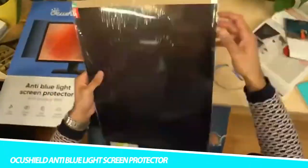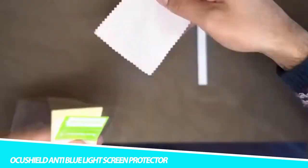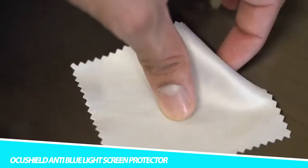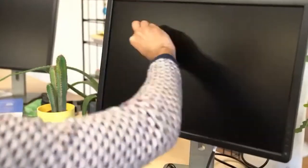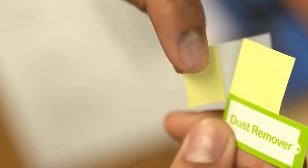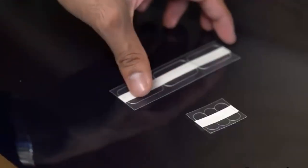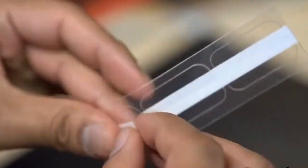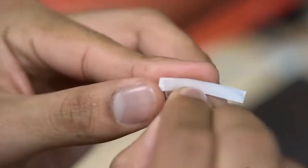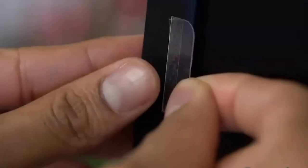OkaShield Anti-Blue Light Screen Protector. Blue light from your smartphone can get in the way of a good night's sleep, but not when you have the OkaShield Anti-Blue Light Screen Protector for iPhone. This two-in-one product blocks blue light and helps prevent digital eye strain. It also provides headache relief from blue light exposure, improving productivity. As a medically-rated device registered with the FDA, this patent-pending blue light filter keeps your eyes feeling refreshed, even if you spend most of your day looking at screens.